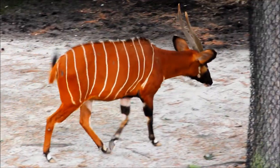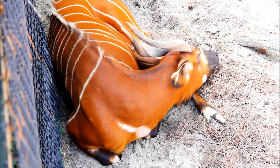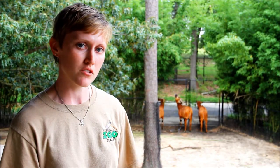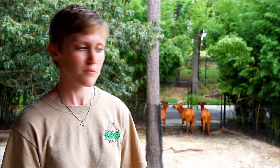Bongos can be found coast to coast in Central Africa. There are two different types: the western or lowland bongo, and the eastern or mountain bongo. We have the eastern here and they're a little bit larger. They're one of the largest forest-dwelling antelopes, with males typically around six or seven hundred pounds and females around five or six hundred pounds.